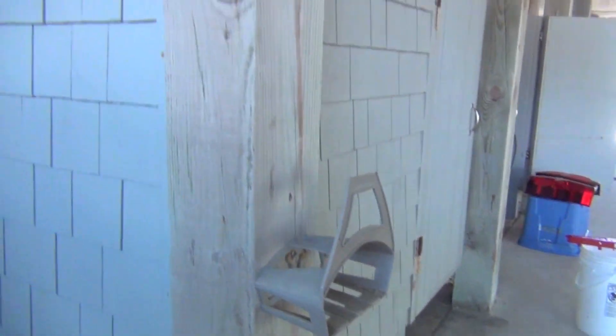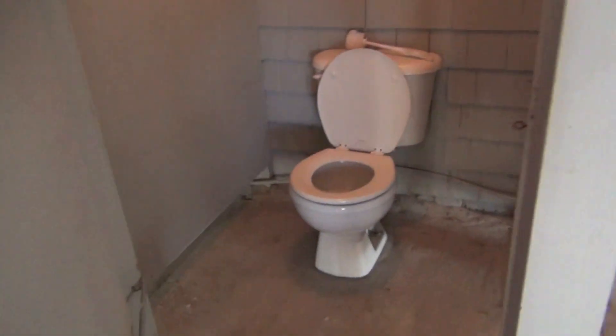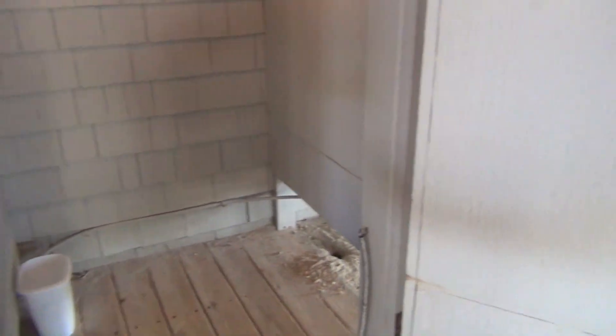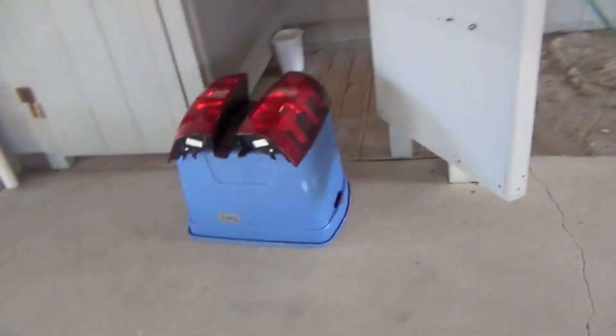Coming outside from the lower level — oh my gosh, there are outdoor showers! We brought fishing gear. There are outdoor showers, which is really nice when you're coming back from the ocean. And there's an outdoor toilet too — I didn't even know this was out here!